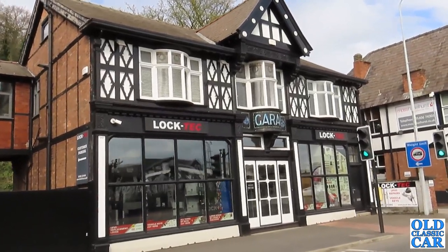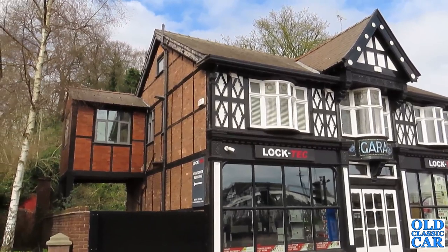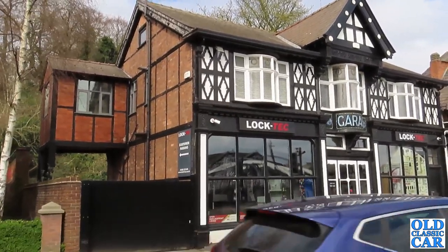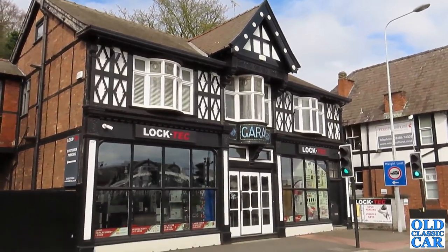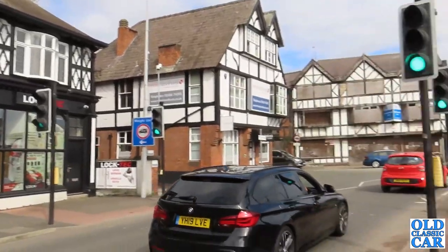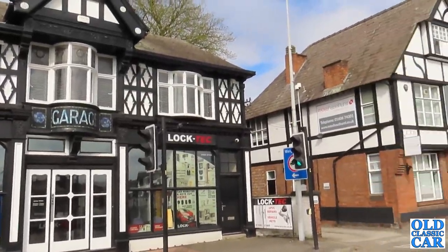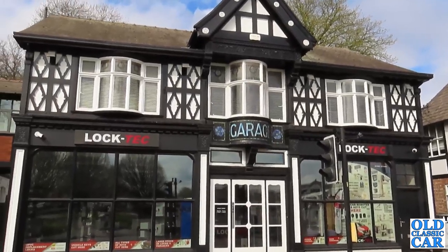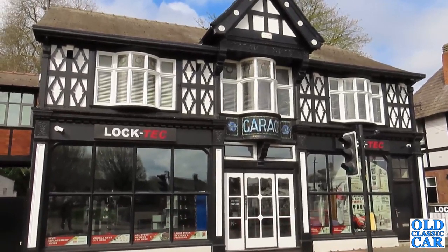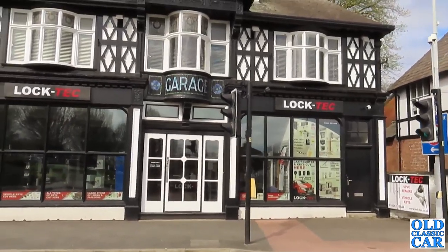We've crossed the road now so we can have a proper look at this old garage, and what a stunning building that is. We're just in Northwich. There's no signs on there to say what the garage was originally called or what was sold from there. It's clearly a very well-looked-after building, which is really cool. Cars running past all the time, but I bet how many of them have actually spotted this place? And what a glorious old building that is. Does anyone know the history of this particular garage? If you do, please pop a note in the comments, because it's always really nice to read the comments and add some background history to the stuff that gets featured on the channel.